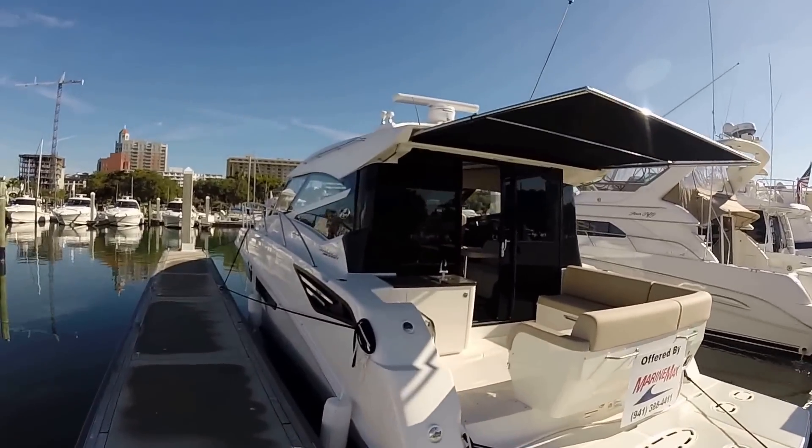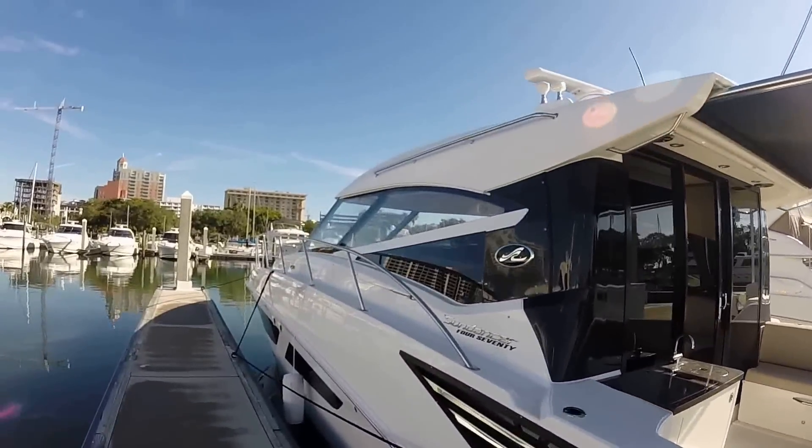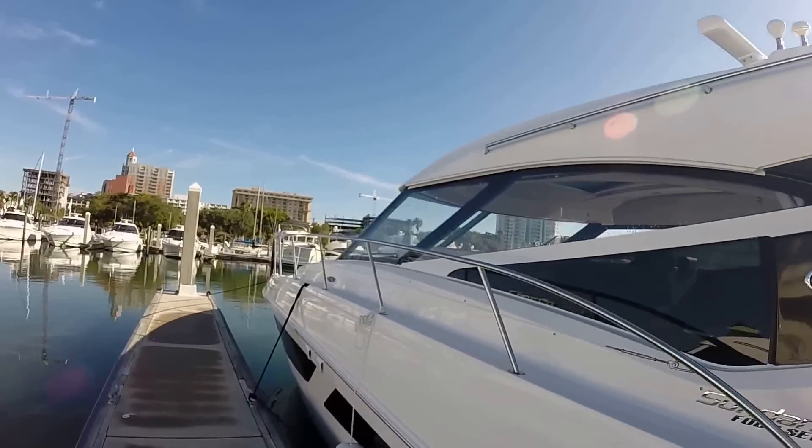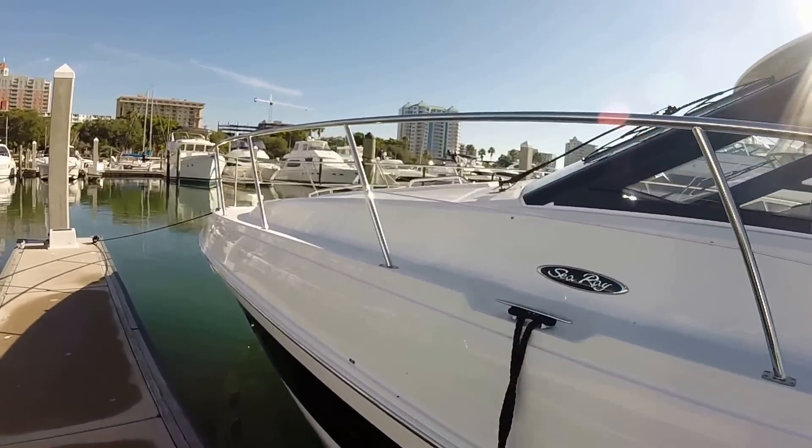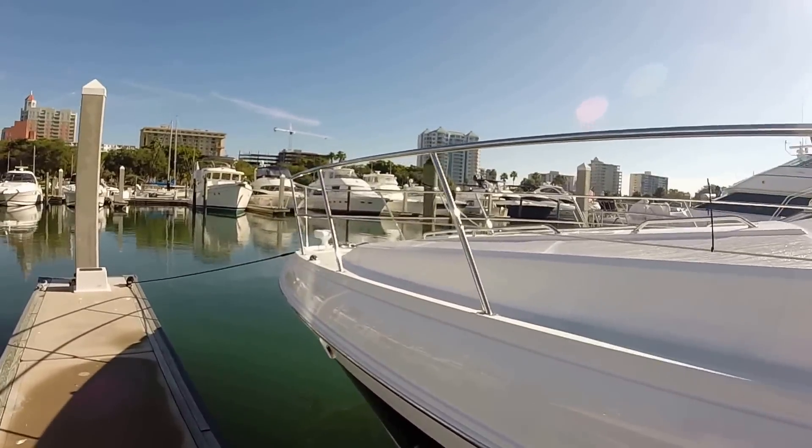You can see from the profile on this boat, it's very, very clean, very stylish. There are grab rails everywhere — 316 grade stainless steel — and really heavy duty cleats, midship, bow, and stern.